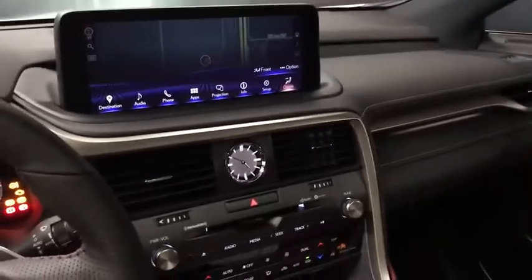Our rear-view mirror is power auto-dimming with three garage door openers. We have touch-to-swipe lights, a manual sunshade, and a power moonroof.